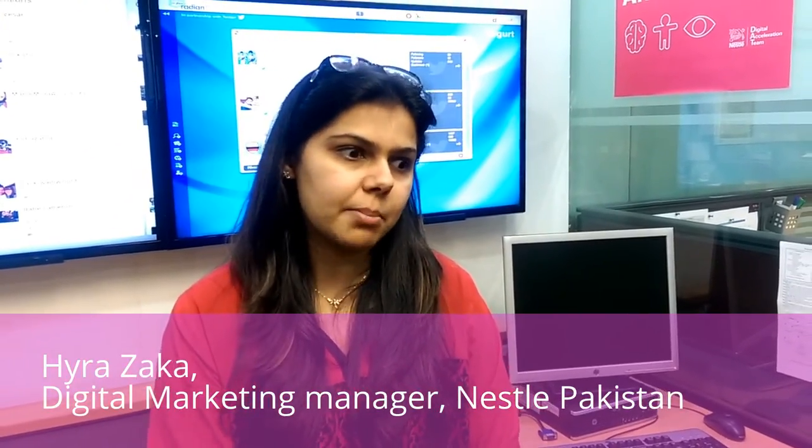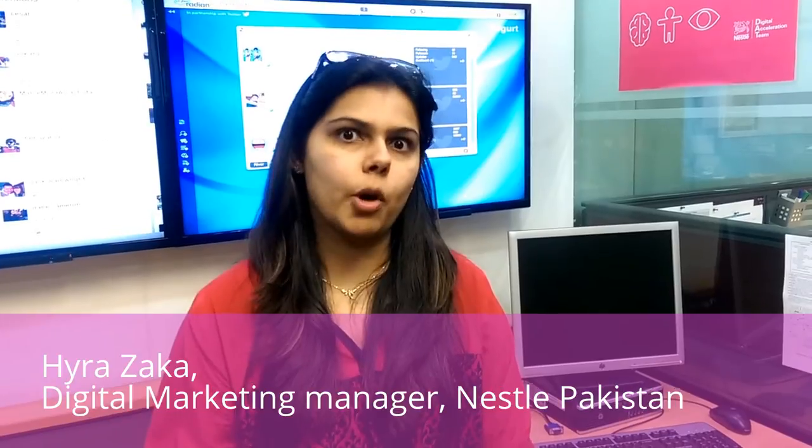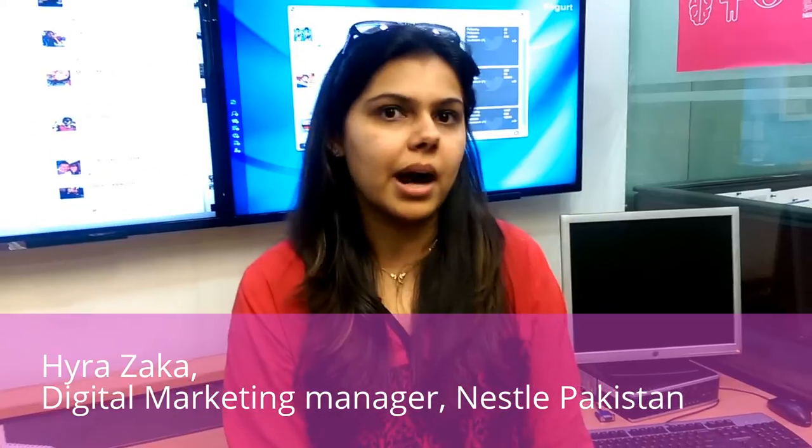So these are the three principles that we operate on very broadly speaking: listening, engaging, and inspiring. And like I always say, it's not about digital marketing anymore — it's marketing in a digital era. That's what we're trying to do: integrate digital into the entire marketing mix.